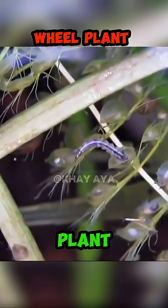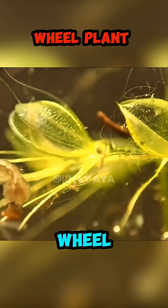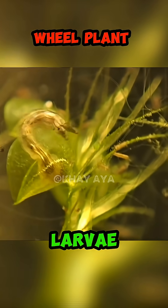Number 5: Wheel Plant. A rare, rootless water plant, kind of like a mini Venus Fly Trap. Its wheel-shaped leaves snap shut super fast, sucking in tiny aquatic prey like water fleas or larvae.